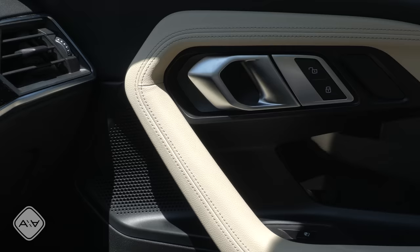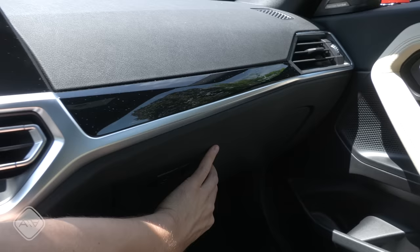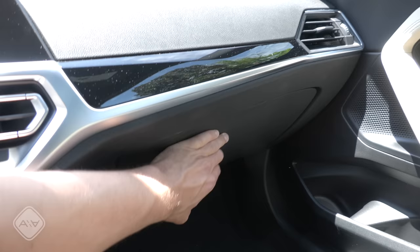The dashboard is another soft injection-molded plastic deal. We also have the gloss black trim with silver accents, and then the glove box down below is pretty small, but you can fit a couple of items in there.